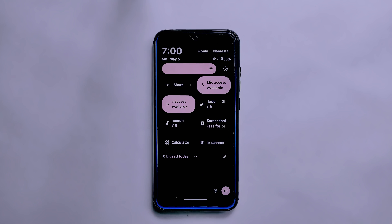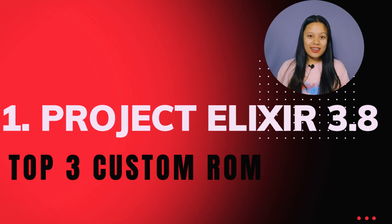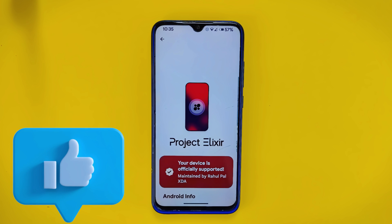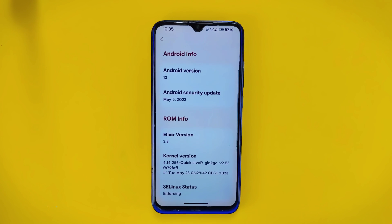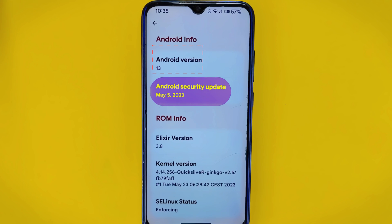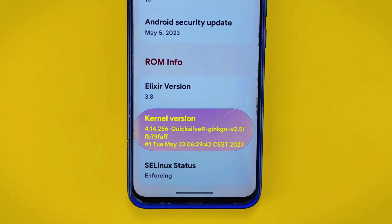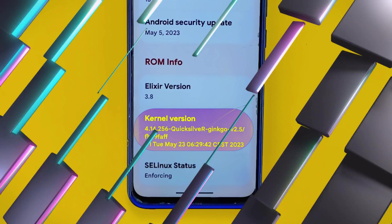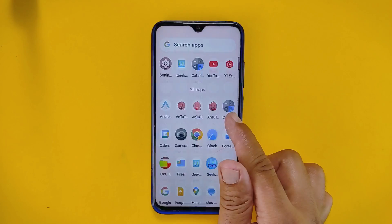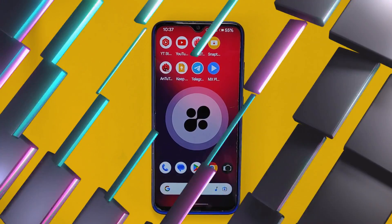Now let's move on and discover which ROM secured the first position on our list. The top ROM for the month of June is Project Alexa 3.8. It runs on the latest Android 13 and has the May 2023 Android security update. This ROM provides a clean, fast, and stable experience for Android users. The good thing about Project Alexa is that it's available for many popular Android devices. To be honest, I wasn't planning to include this ROM on the list, but after seeing its impressive performance and benchmark scores, I couldn't resist.